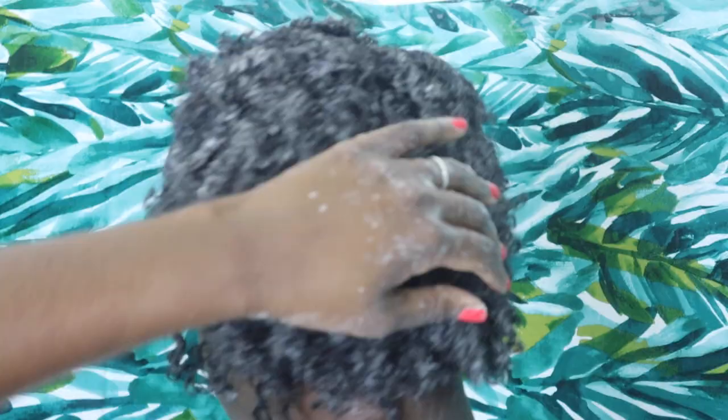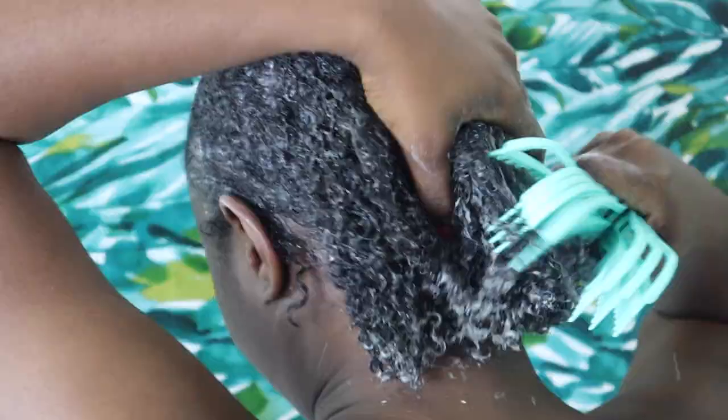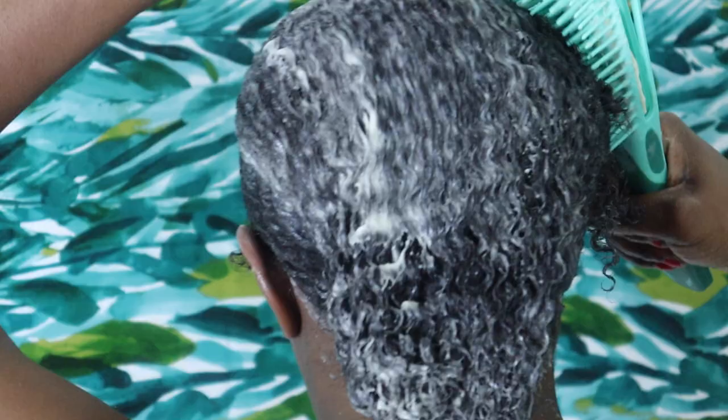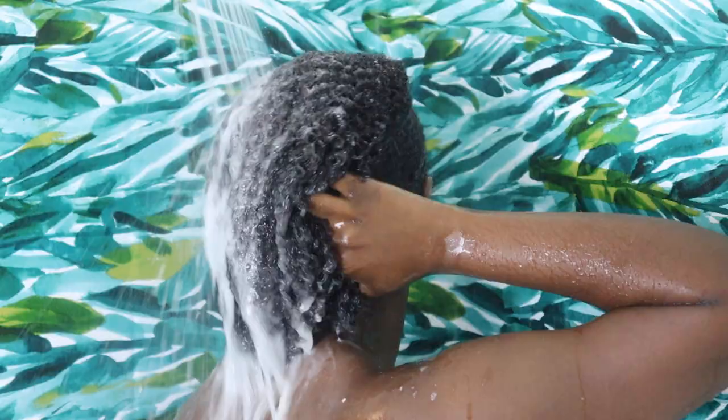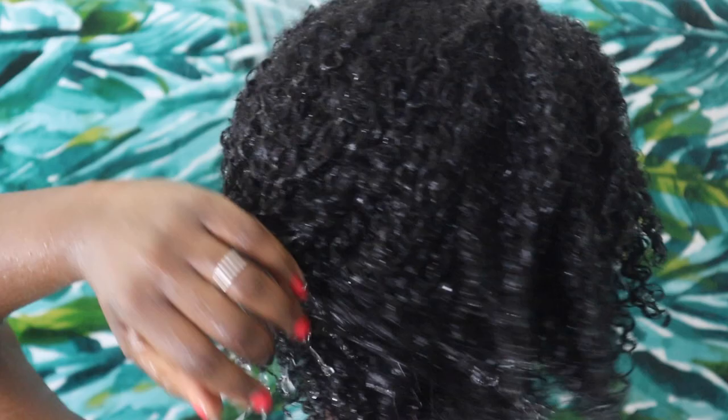I strongly advise deep conditioning with indirect heat when you have low porosity hair, because heat helps your products penetrate deeper than they normally would. After one hour of indirect heat, my curls are super moisturized and defined as I use my shower brush to comb through — I honestly don't have a single complaint. Rinsing the product out, I'm thinking this is definitely the softest my hair has ever felt. The Algae Renew Deep Conditioner is easily one of my all-time favorite, staple, holy grail conditioners — the creamy crack for my type 4 hair, if you will.